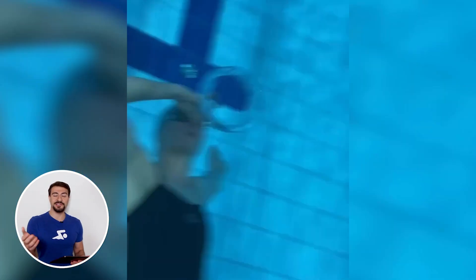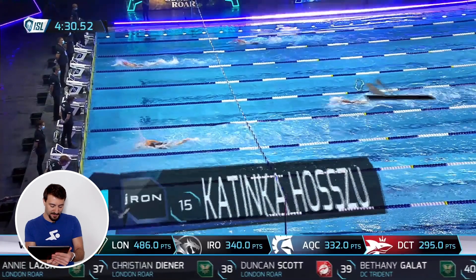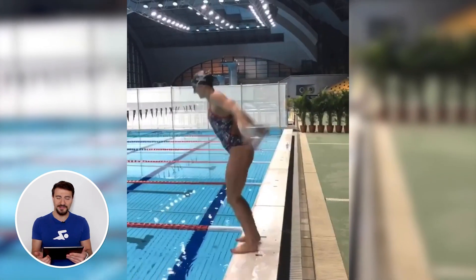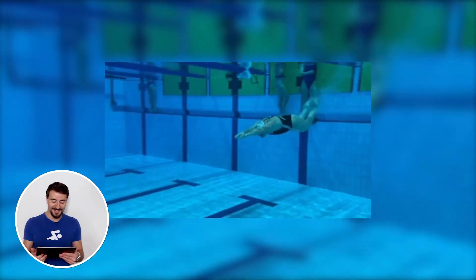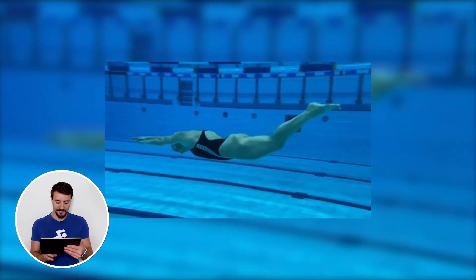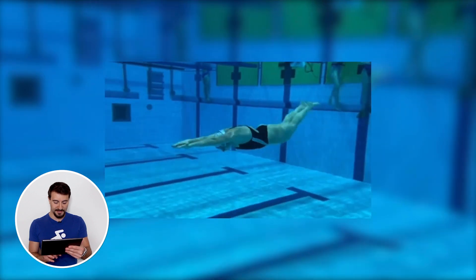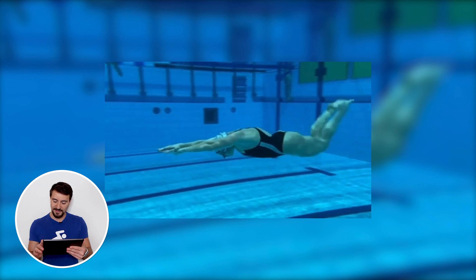Now that we've analyzed her swimming strokes, let's get into the dryland and out-of-water training, including some underwaters and a racing start. On her Instagram she's doing flips all the time across many different pools. Let's take a look at her underwater dolphin kick in slow motion — it's beautiful technique.